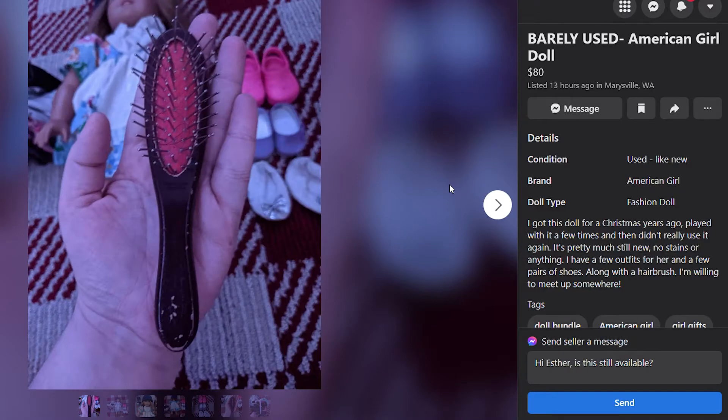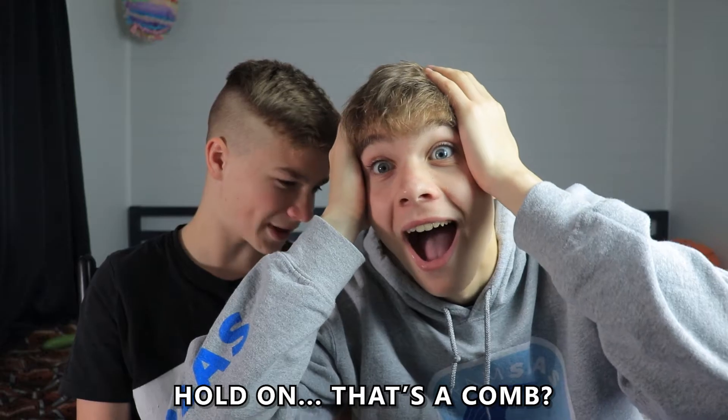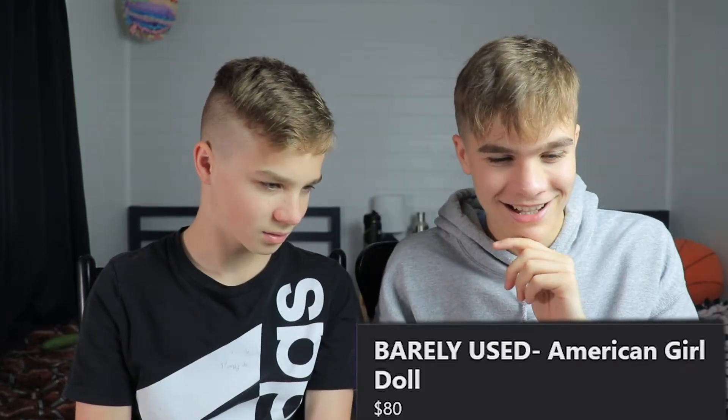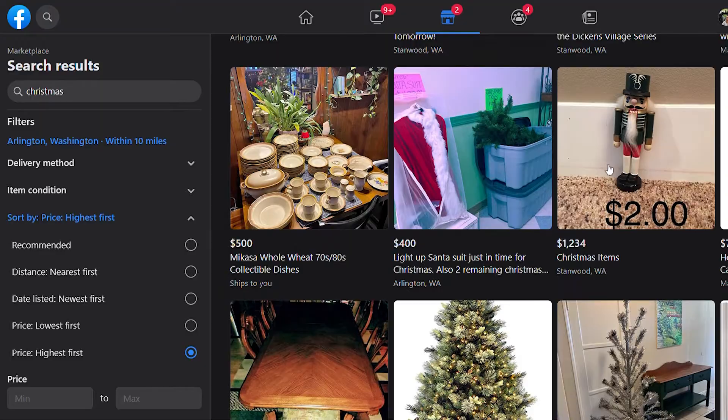Look at this guy — doesn't even have to be Christmas time for things to be merry when he's around. Look at that stash. Barely used American Girl Doll — Christmas. Hold on, that's a comb. It says American Girl Doll but the front picture is of the comb. Wait, why does the picture say $2? It says $2 but it's listed at a thousand dollars.